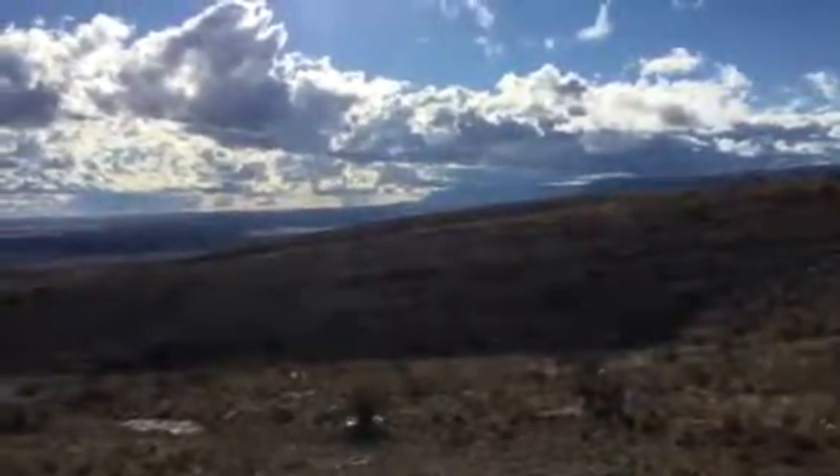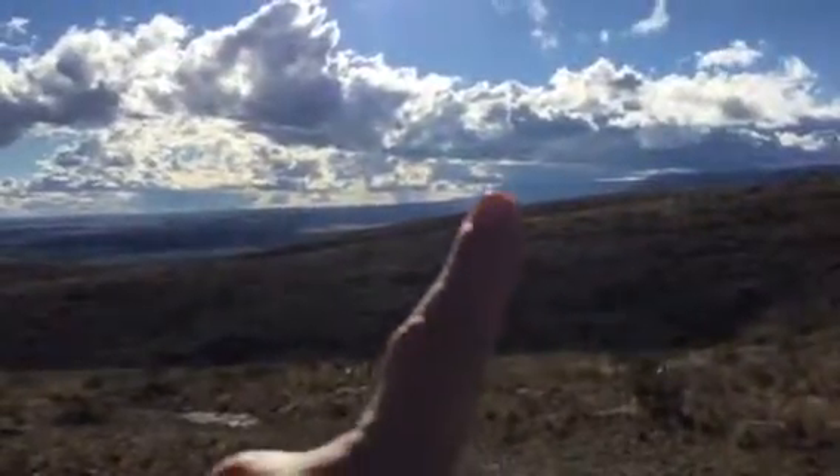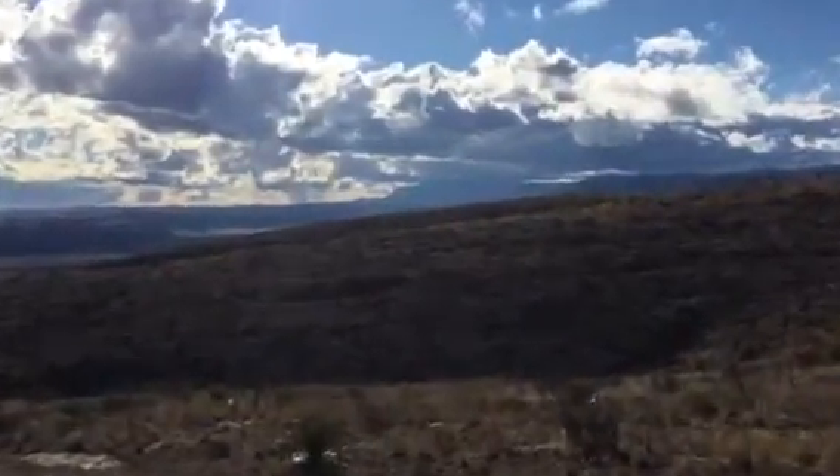Yesterday when I was up on the Guadalupes, up on the reef — that was way up there. So you can see that that is the reef. It's really tall, really quite big.